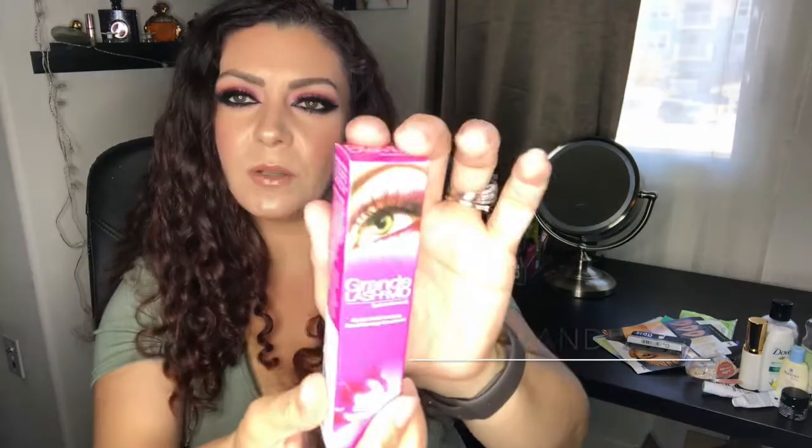I finished the Ardell Wispies Glamour Wispies lashes — I got about four or five uses out of them. I wanted to show you how worn they were, but I left them on the bathroom counter and my husband thought they were a spider, so I had to throw them out. I have backups, but today I'm wearing BH Cosmetics lashes, which I think I like even better — I'll have my BH Cosmetics haul linked below.